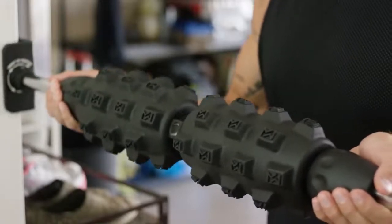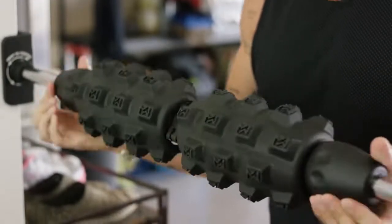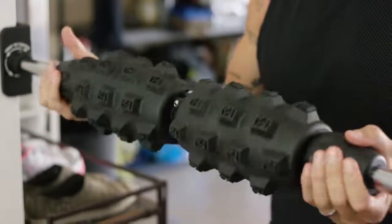Mobility Wall is lightweight and portable so you can take it anywhere. It comes fully assembled and quick mounts onto any door frame so you can experience tension relief and relaxation within minutes — at home, in the gym, or anywhere else you want to get up and roll.